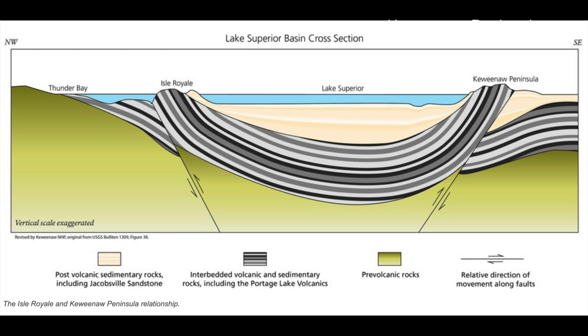The Keweenaw Peninsula is on the right side of this cross section of the rift. The lighter colored material on top of the darker volcanic layers is sedimentary rock, including the Copper Harbor conglomerate.